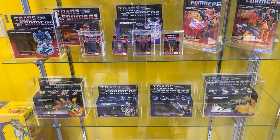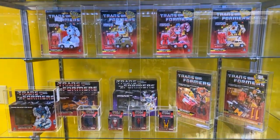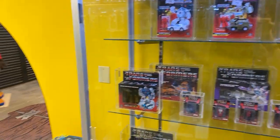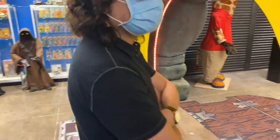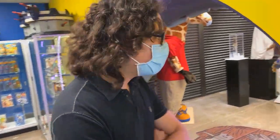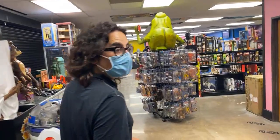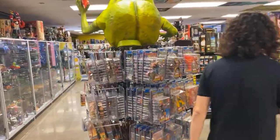The WWF Hasbro wrestlers are going to be on our website under the wrestling category. Any Star Wars Power of the Force 2 with Italian card? We have some on the website - dallasvintagetoyscom. We have a lot of Star Wars Power of the Force 2.